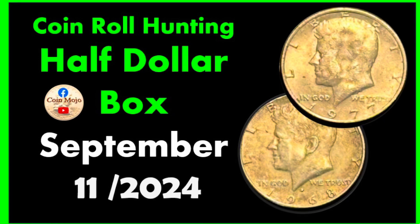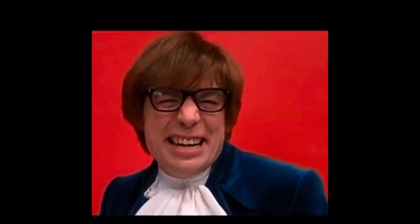Hey gang, I did a half dollar box hunt this week. Give me five minutes of your time and I'll go through the whole process with you.